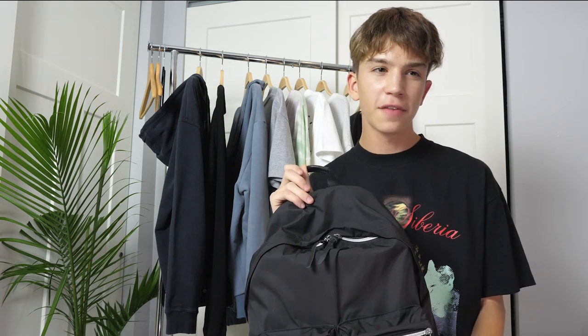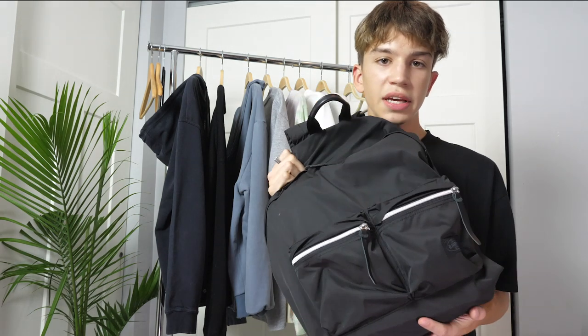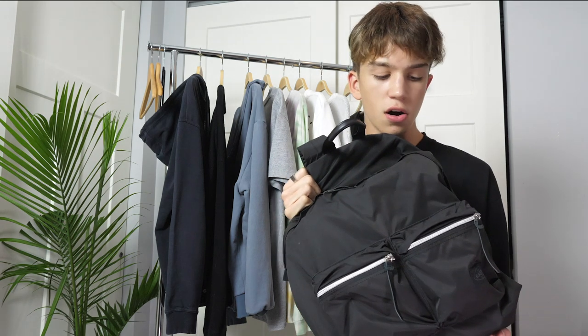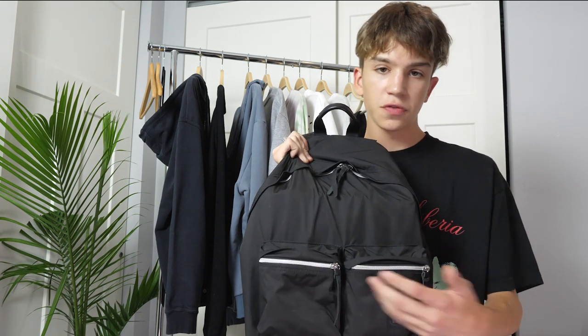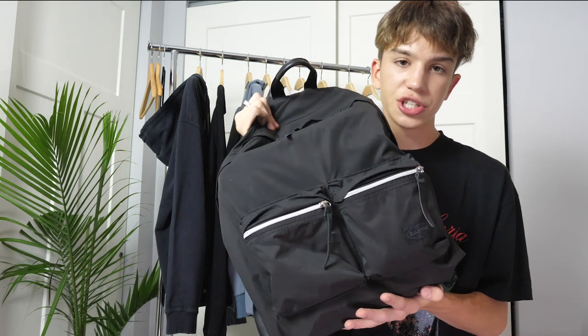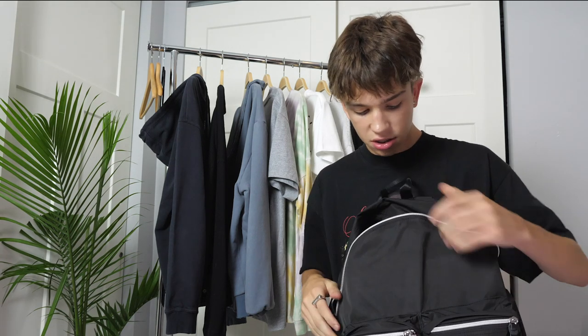First of all, I'm going to start off with something that everybody needs for school, and that is of course a backpack. I used to have a Supreme backpack from like Spring/Summer 2018, but I sold that and picked up this one for less. This one's called the Eastpak Double Decker and I picked it up from Sovereign — it's like my favorite store in Chicago. I think this is a really nice and wearable backpack. It has two front pockets, a kind of boxy square shape, and it's big enough to fit all my books and school stuff.